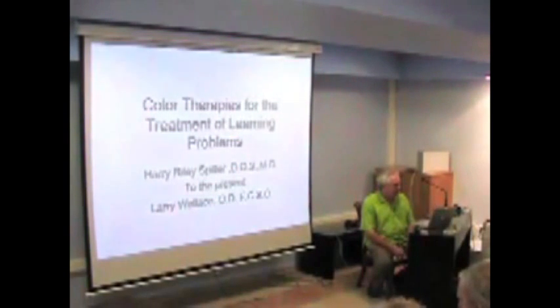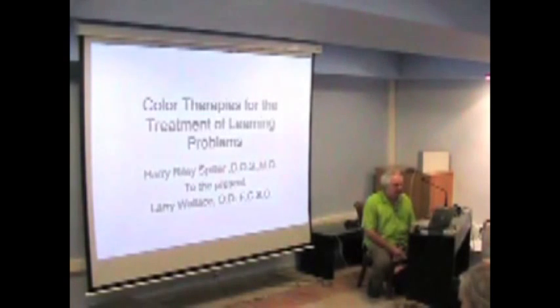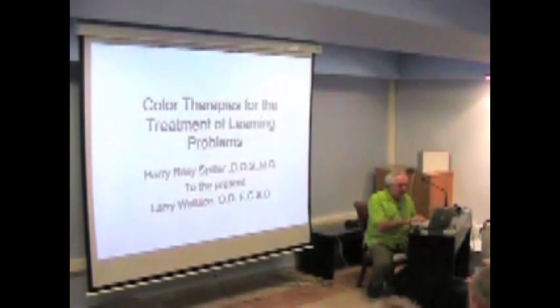There'll be some sections with some theory in here as well, just for those of you who aren't familiar with syntonics and some of the basic ideas. I'm going to give you an overview of some of the technologies, approaches, and techniques being used to treat learning problems — specifically in our office, reading and attention problems. That'll go from the 1920s all the way to present day.